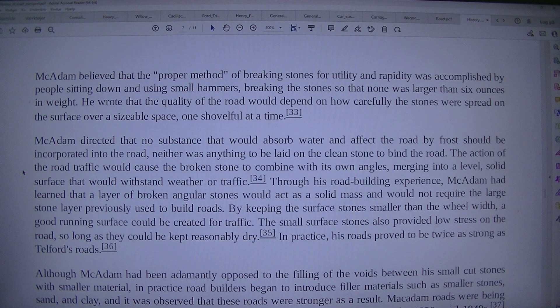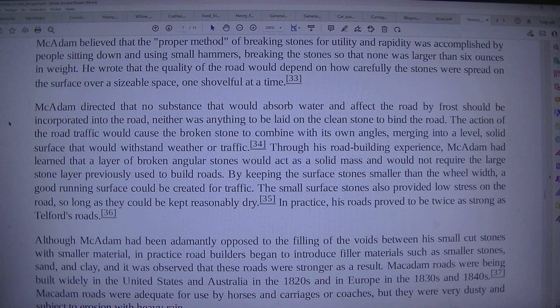He wrote that the quality of the road would depend on how carefully the stones were spread on the surface over a sizable space, one shovel full at a time. Macadam directed that no substance that would absorb water and affect the road by frost should be incorporated into the road, neither was anything to be laid on the clean stone to bind the road. The action of road traffic would cause the broken stone to combine with its own angles, merging into a level, solid surface that would withstand weather or traffic.